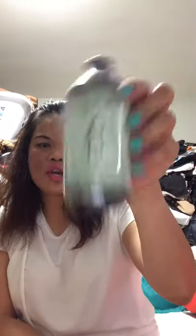So I have in my hand Wen Sweet Almond Mint Mist, and also the Wen Sweet Almond Mint Hair Treatment. I also have a cleansing treatment — vanilla flavor — which is actually a shampoo. This is also a conditioner. And I have the anti-frizz styling cream.